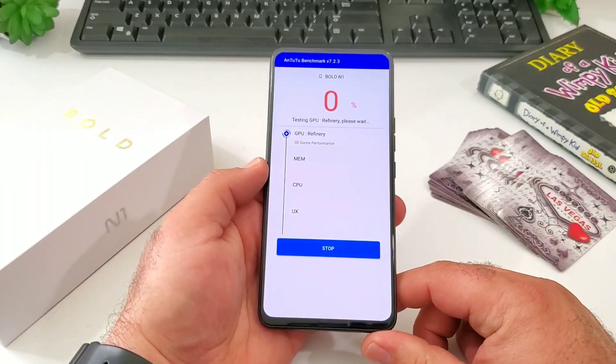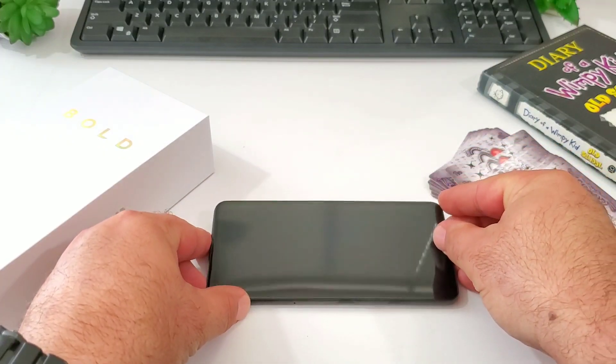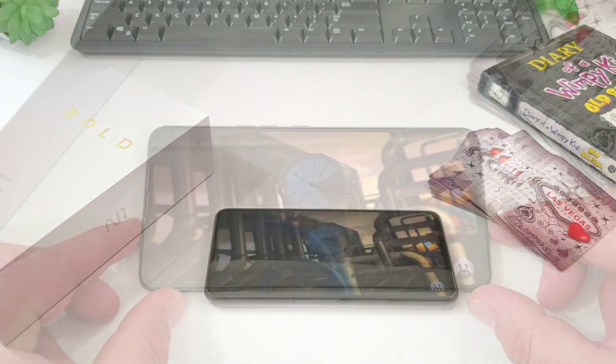Let's go ahead and do the AnTuTu benchmark test. I'm going to speed through this test because it can take a while and I don't want this video to be too long.